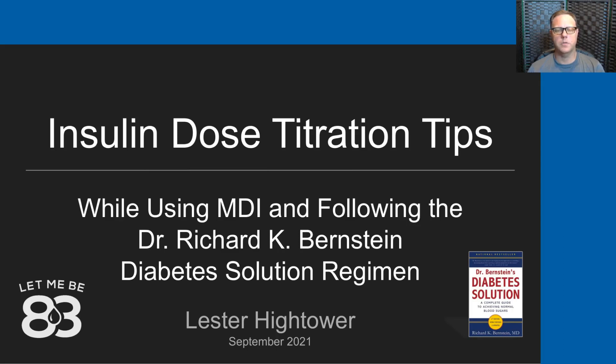Hello, and welcome to this talk. My name is Lester Hightower, and today I'm going to speak a little bit about insulin dose titration tips that my wife and I use with my son using a multiple daily injection regimen for insulin and following Dr. Richard K. Bernstein's Diabetes Solution Management Regimen.